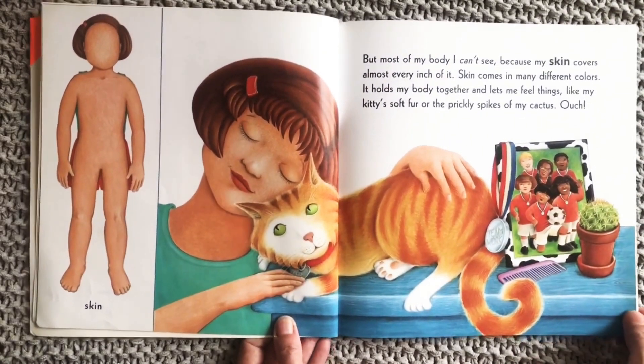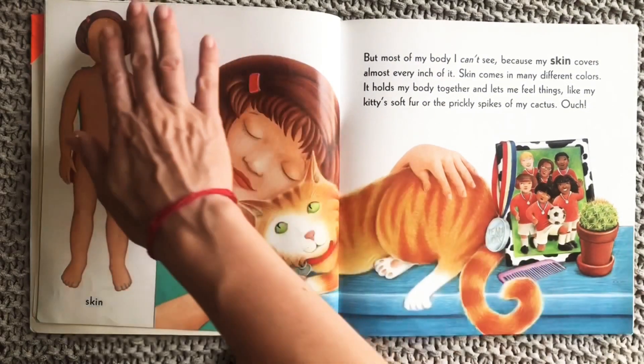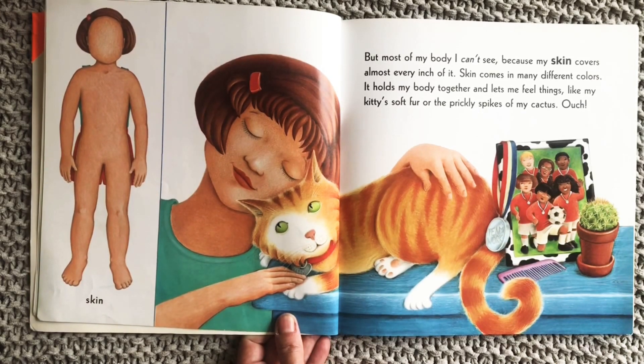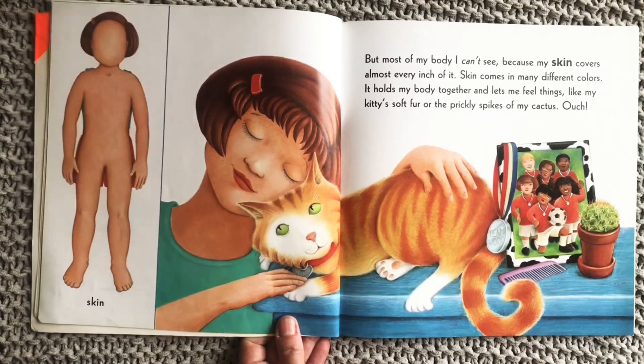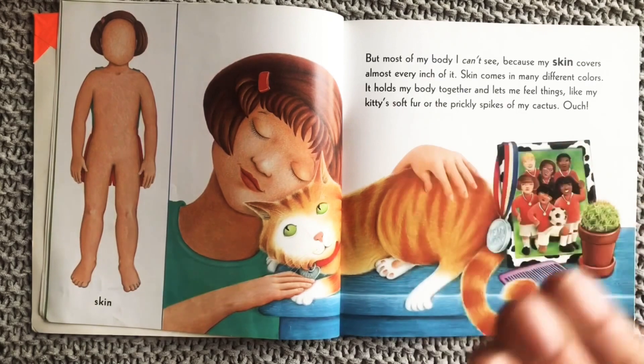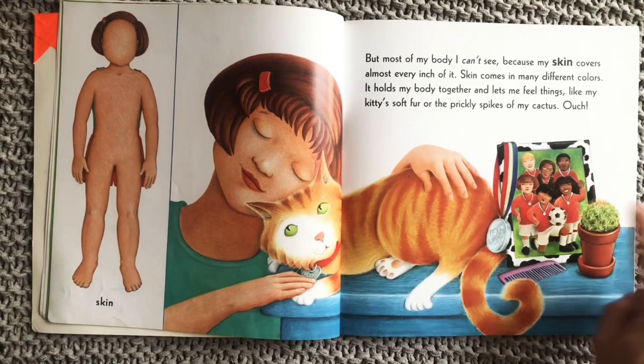But most of my body I can't see, because my skin covers almost every inch of it. Skin comes in many different colors. It holds my body together and lets me feel things like my kitten's soft fur or the prickly spikes of my cactus. Ouch!